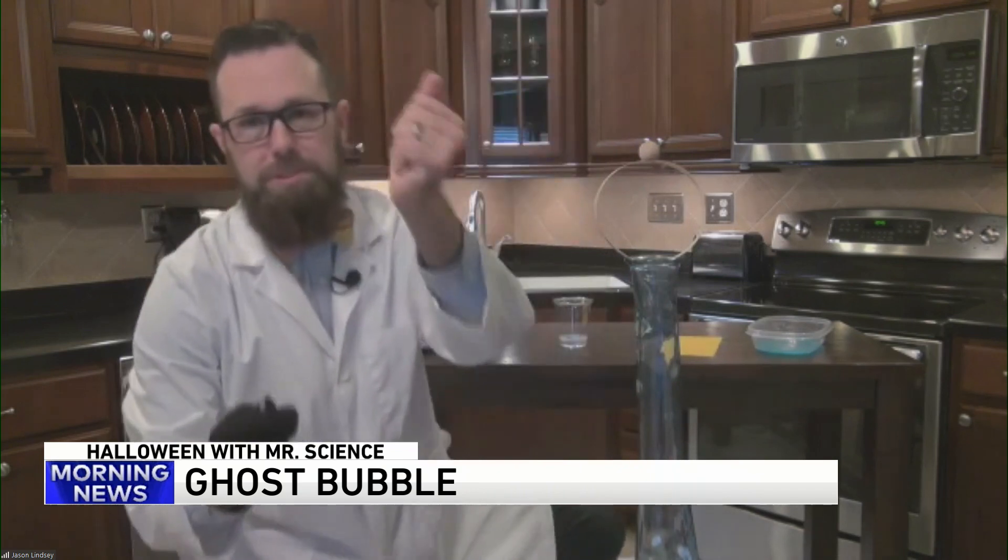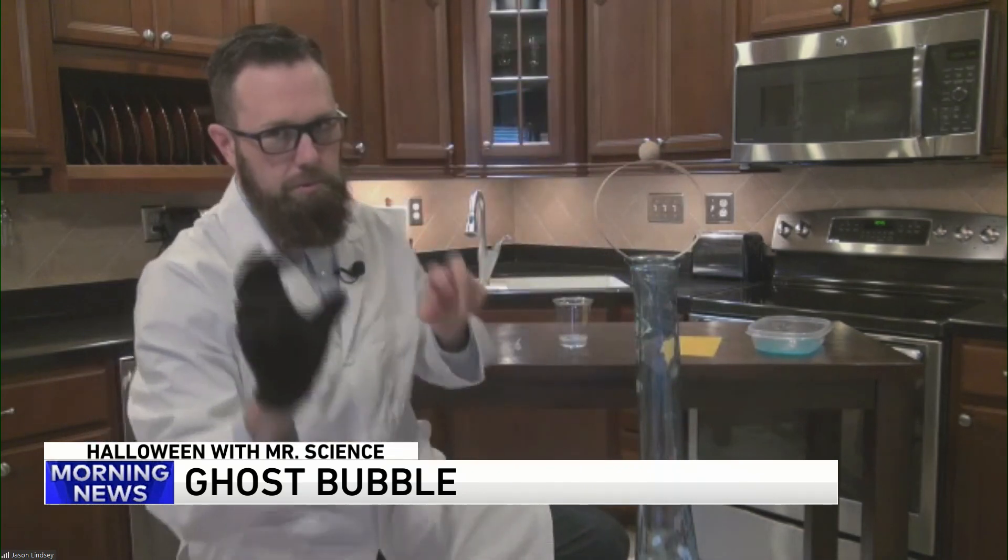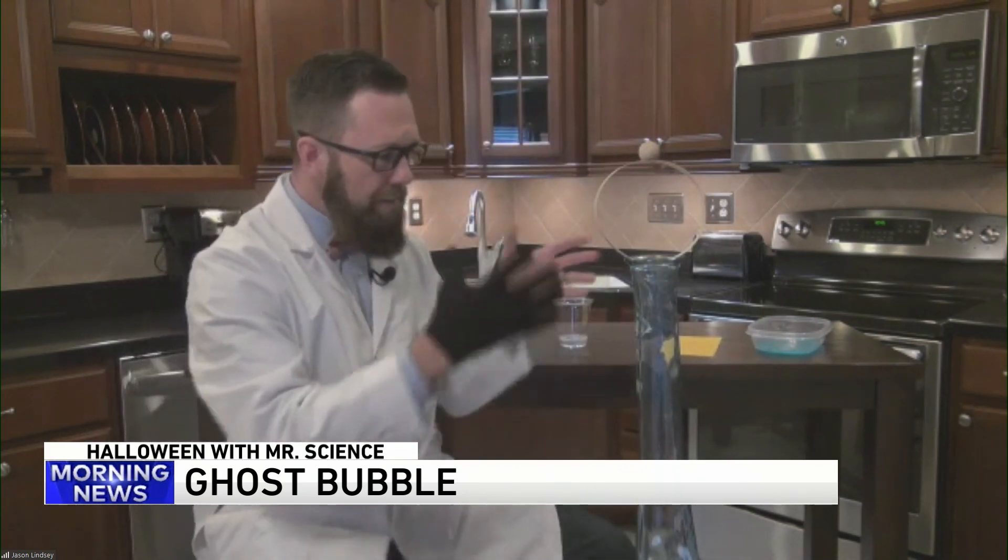Try it with your other hand and it pops. So that's the spooky one. I had this giant vase — my wife wasn't looking, so I grabbed it from the living room.